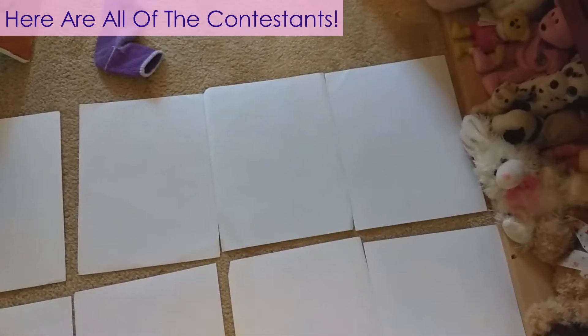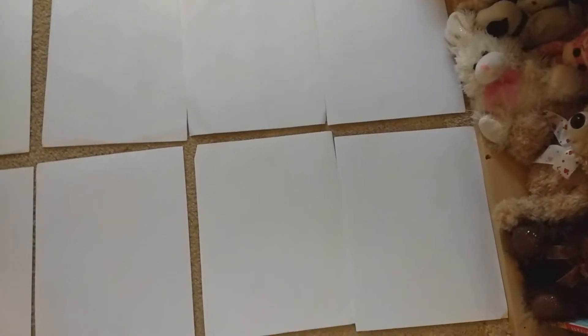Here are the candidates for my little ranking contest. It may seem like blank paper for now, but once I turn them over and show them to you, they will be beautiful pieces of art for me to judge.